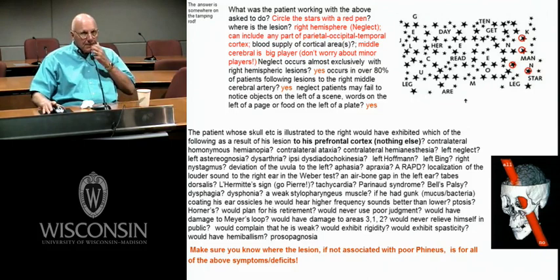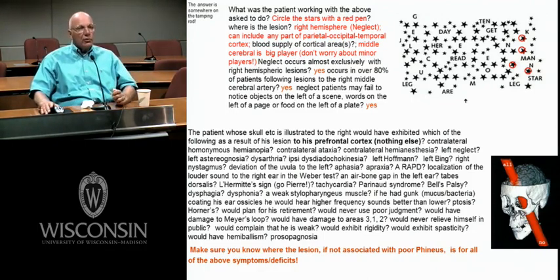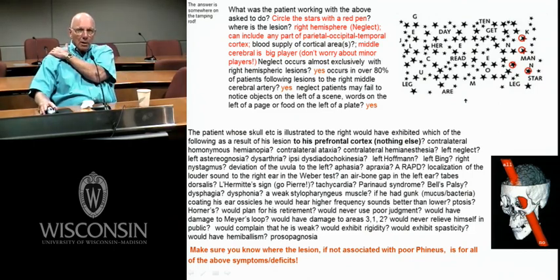It's Wednesday morning, and I'm in another room with the HSLC recording room. We were talking about neglect, and then we came down here to talk about Phineas Gage, who had this tamping iron go up through his prefrontal cortex. So the only damage we're talking about, when I'm asking you these questions, is bilateral damage to the prefrontal cortex. This prefrontal cortex is rostral to the premotor area.